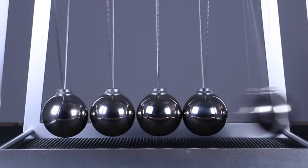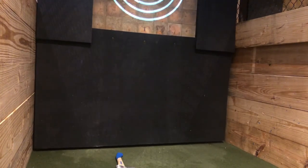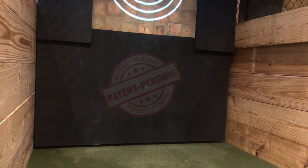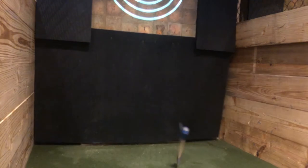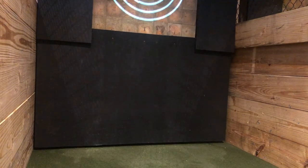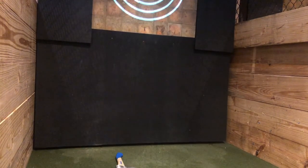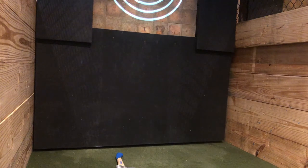To stop the axe from coming back at us, instead of having a solid object like the floor and a board on the wall, we simply need to give it a movable object to hit. By suspending our patent-pending no-bounds borders, the momentum — again, mass times speed — is transferred to the border. Because the border has so much more mass to move, by the law of physics, the speed has to drop. This means the axe falls harmlessly to the floor, as it does not have enough energy, speed, or momentum left to come back at the thrower.